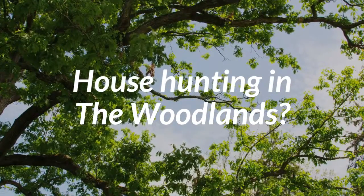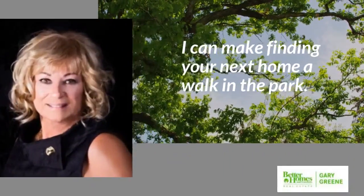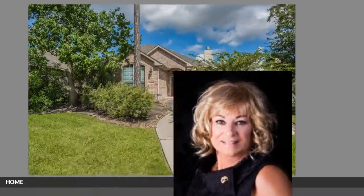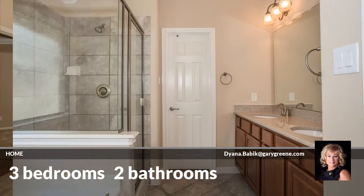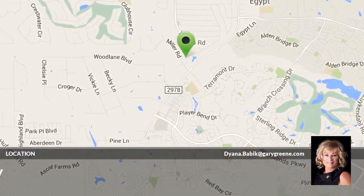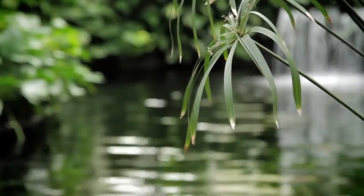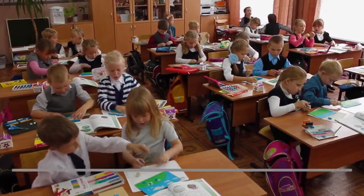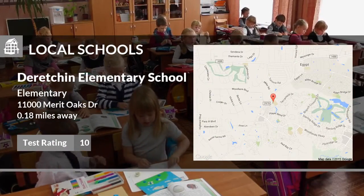Looking for a home? This beautiful home has three bedrooms and two bathrooms. It is located in this area. Here are some local schools in the area. This public elementary school has a test rating of 10 and is located less than one mile from home.